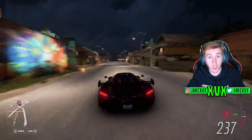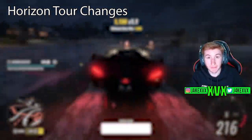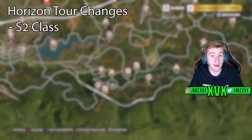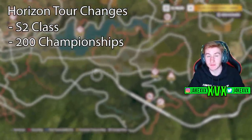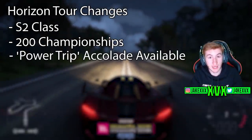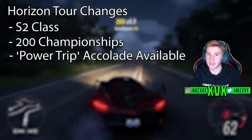As for features, we've had a few things added in this update. Horizon Tour has had over 200 new championships added to the pool of championships available, including S2 class racing. Up until now, you've not been able to play Horizon Tour in S2 class vehicles. They have now added S2 class, along with over 200 more combinations of championships, cars, and races to the Horizon Tour lineup. This will also allow players to finally unlock its associated accolade, Power Trip. We sort of already knew this Horizon Tour feature was coming, but it's now in the game.